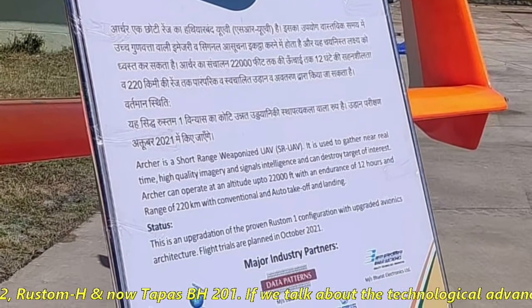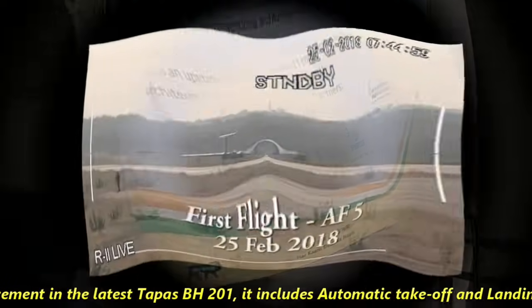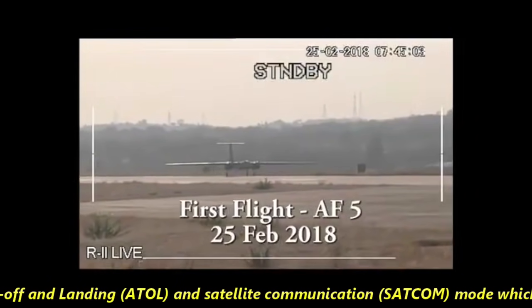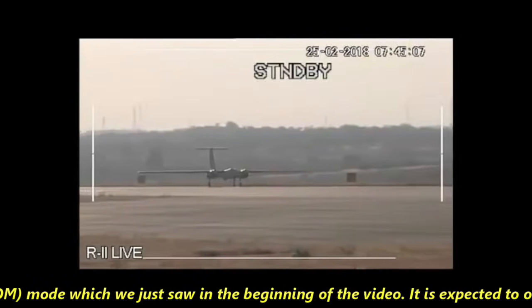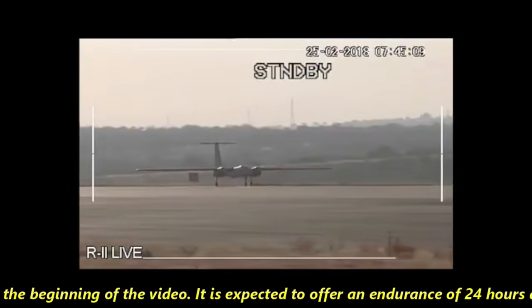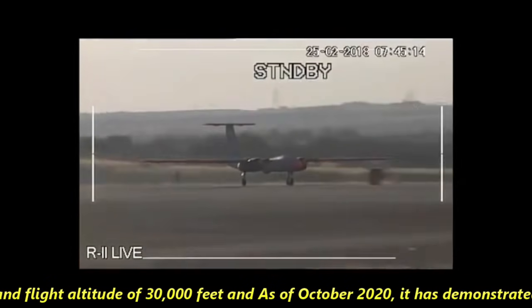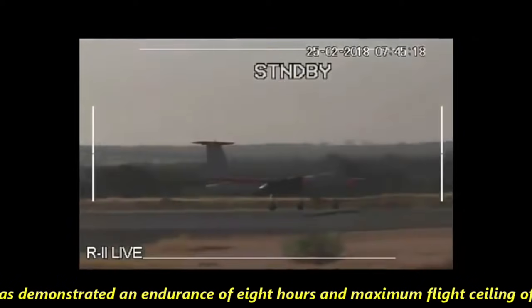The technological advancements in the latest Tapas BH 201 include automatic takeoff and landing and a satellite communication mode, as seen in the video. It is expected to offer an endurance of 24 hours and a flight altitude of 30,000 feet. As of October 2020, it has demonstrated an endurance of 8 hours and a maximum flight ceiling of 16,000 feet.